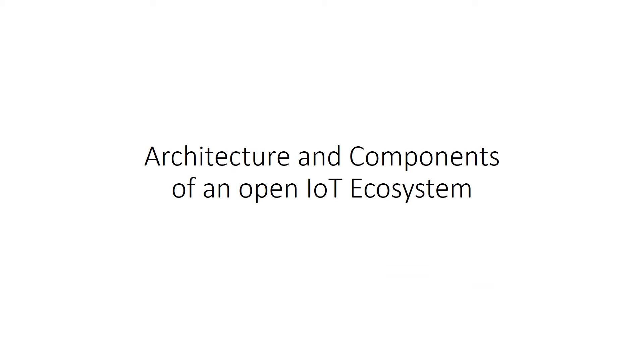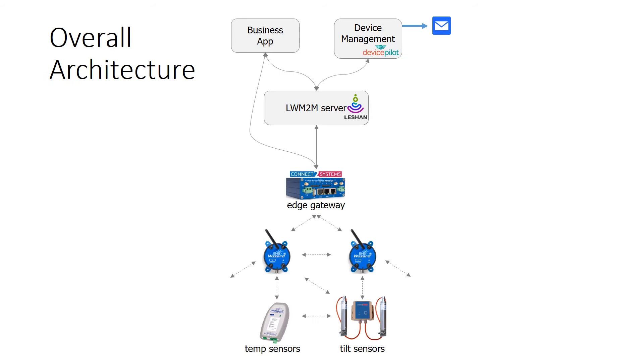Before we do a demonstration, we'd like to talk about the architecture and components of this open IoT ecosystem. The hardware consists of wireless sensor nodes and a gateway from Advantech B&B Smartworks, with software and integration from Connect2 Systems. The wireless sensor nodes are connected to each other and the gateway via the 6LoWPAN low power mesh network standard, and each node has its own IPv6 address.